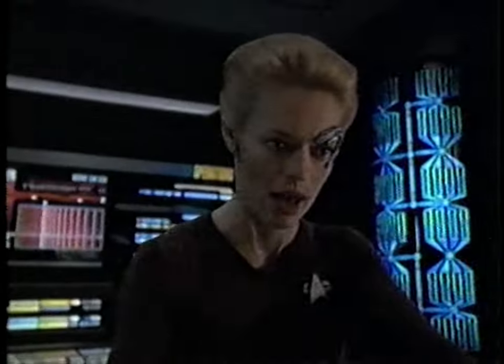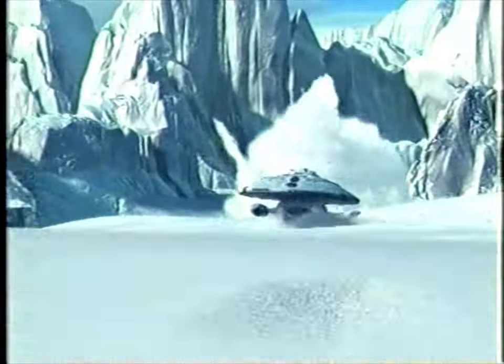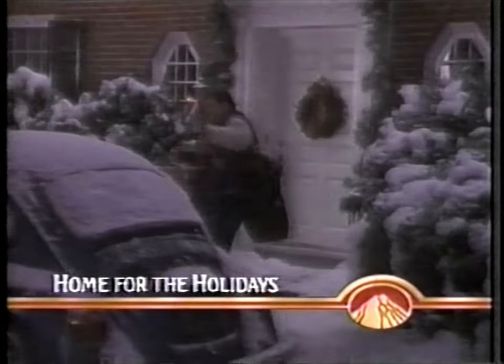UPN and the creators of Star Trek present a major television event. Now it's time to go home. The 100th episode of Voyager. The split stream has collapsed. We're losing life support. Trust us. The first 99 episodes were but a prelude for what's next. LeVar Burton guest stars on Voyager. The 100th episode, only on UPN. Merry Christmas.